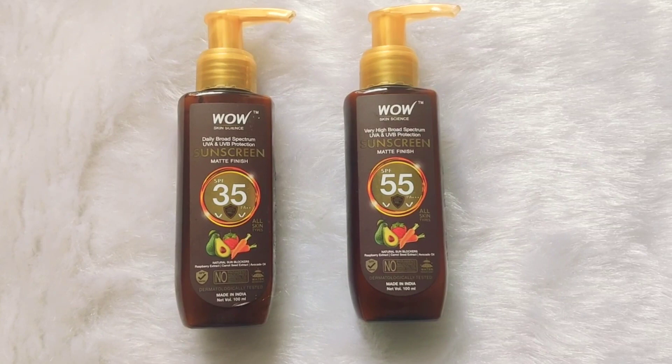SPF determines how long your skin is protected from UV rays. A higher SPF sunscreen means your skin will be protected for longer hours, while a lower SPF means protection for fewer hours.